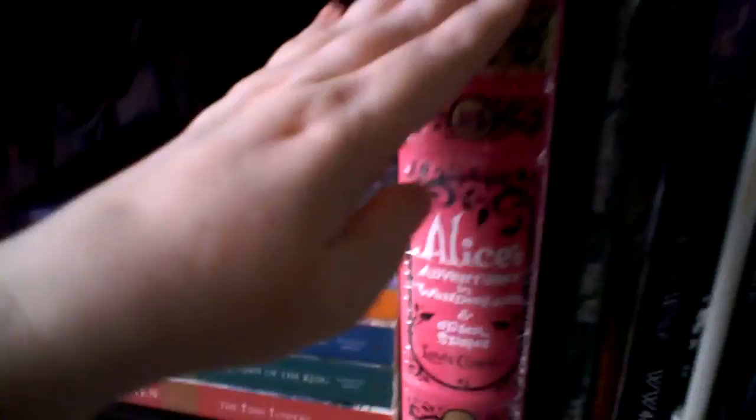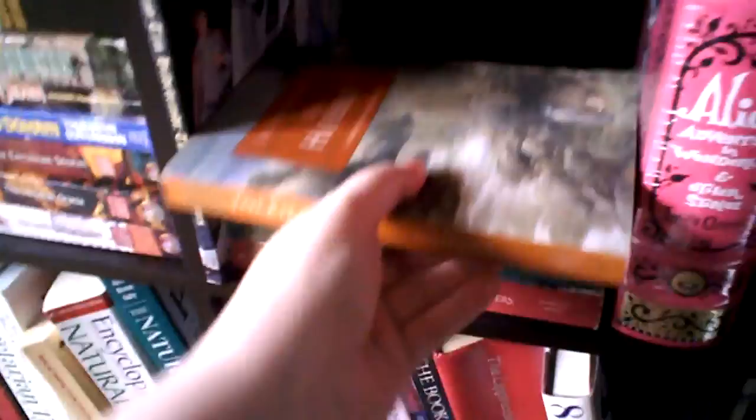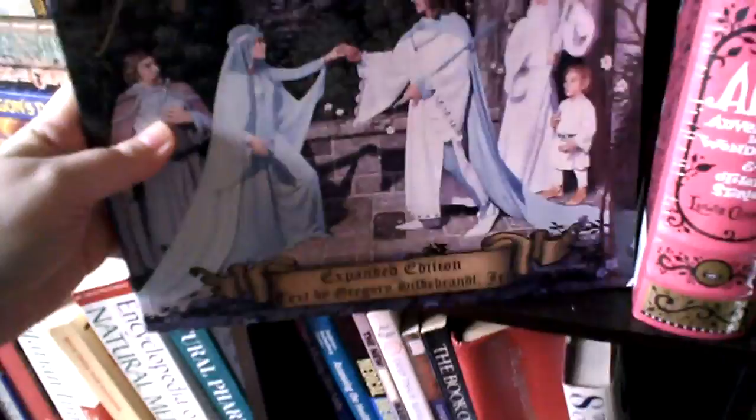Next is cubby eleven. In this cubby is Alice's Adventures in Wonderland and Other Stories by Lewis Carroll — this was actually sent to me as a gift — my Tolkien books: The Silmarillion, The Hobbit, The Fellowship of the Ring, The Return of the King, The Two Towers, and then this is the Hildebrandt Brothers' The Tolkien Years — it's illustrated and it's gorgeous.